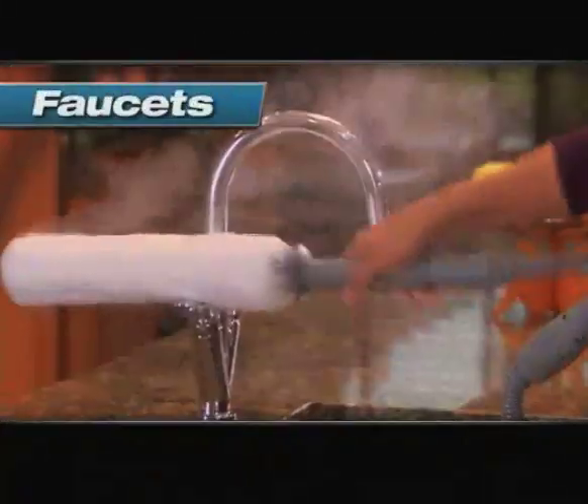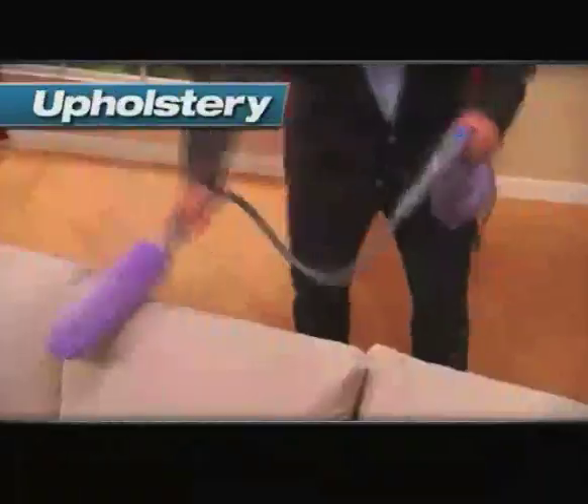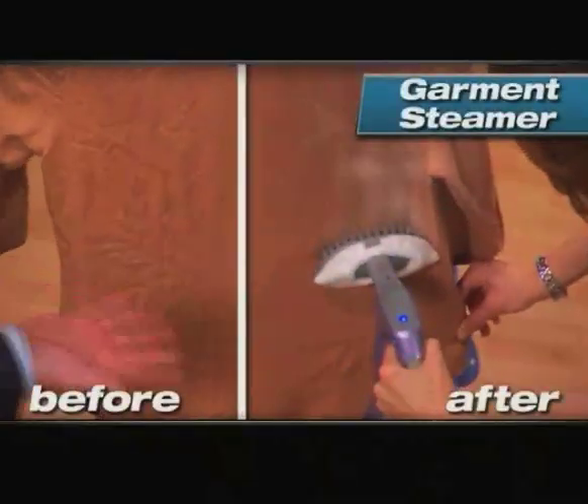Kitchen surfaces, faucets, sinks, bathroom surfaces, patio furniture, barbecue grills, even upholstery, bedding, and baby furniture. Plus, it's an incredible garment steamer.